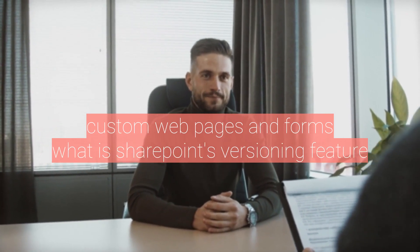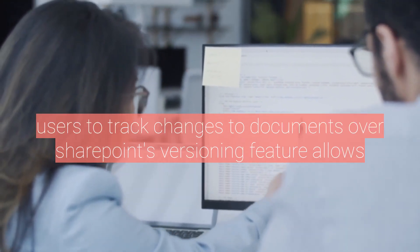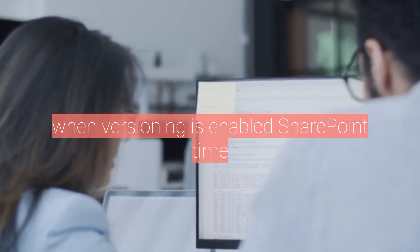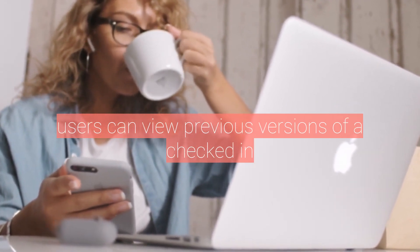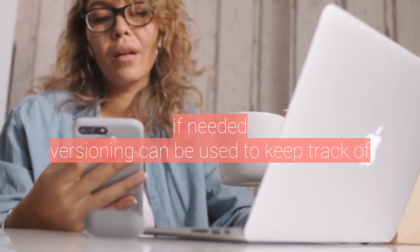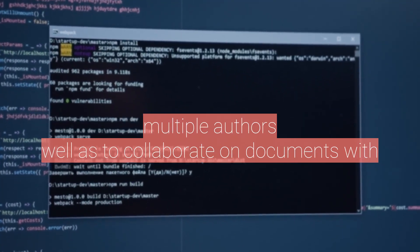What is SharePoint's versioning feature, and how can it be used? SharePoint's versioning feature allows users to track changes to documents over time. When versioning is enabled, SharePoint automatically creates a new version of a document every time it is saved or checked in. Users can view previous versions of a document and restore a previous version if needed. Versioning can be used to keep track of changes made to important documents, as well as to collaborate on documents with multiple authors.